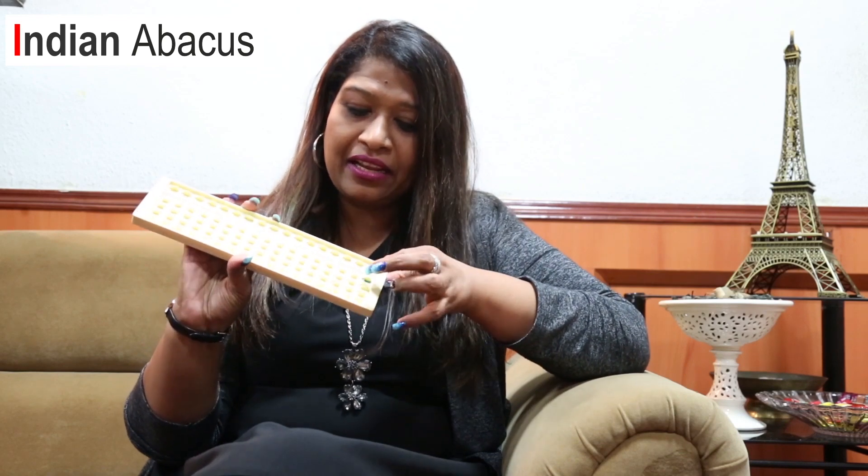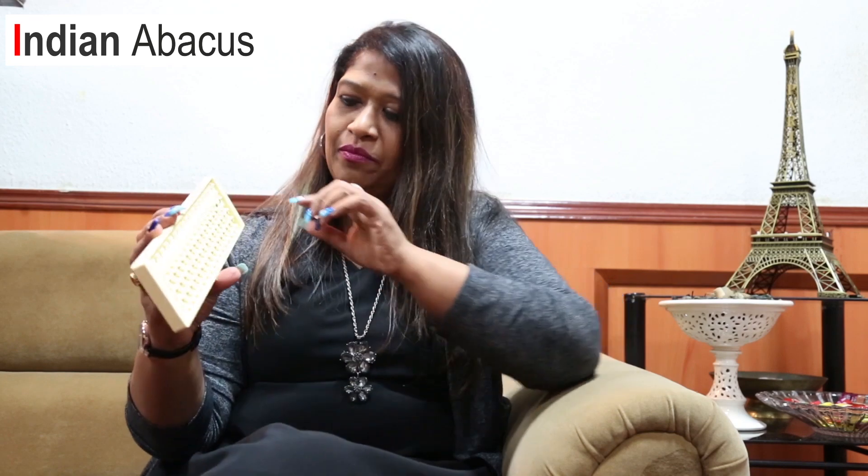A very unique feature of our Indian Abacus tool is this fantastic tool with colors — the green and the red — which creates a system where the child can keep the slider, or the switch as we say, in front of them for as much time as possible. As per my wish, I can make it stand in front of the child as long as needed.